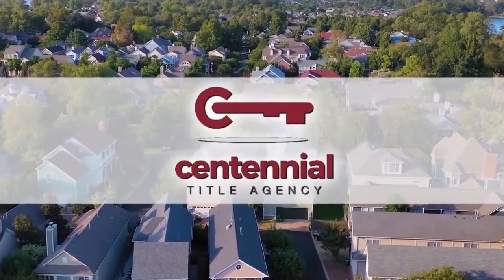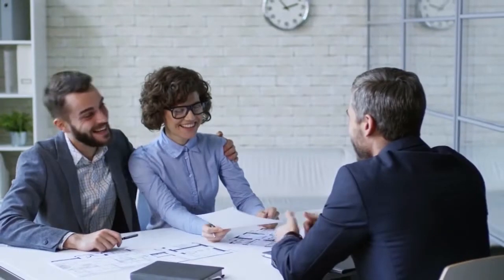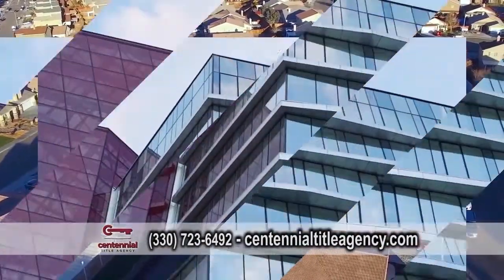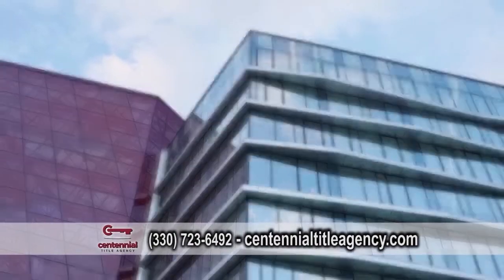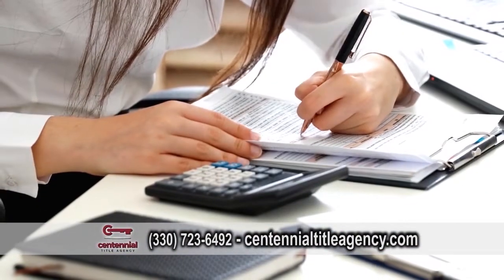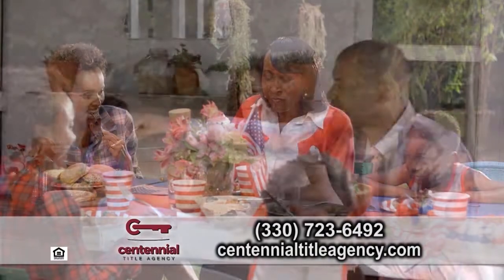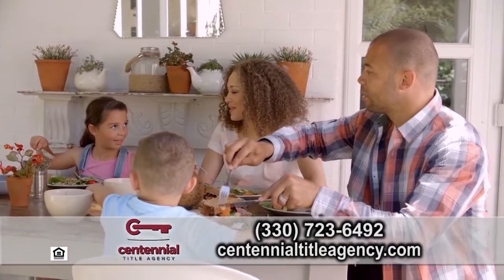Centennial Title Agency's mission is to provide the best possible service to their clients. From residential refinance or purchase to commercial, Centennial Title Agency can cover all of your closing needs. Their goal is to provide the highest level of personal service at the lowest cost available. Contact Centennial Title Agency for all your real estate transactions today.